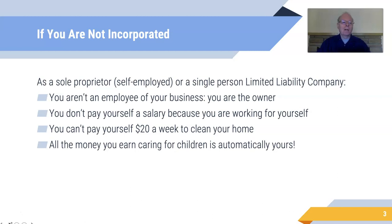But if you're not incorporated — if you're a sole proprietor, also called self-employed, or you're a single-person limited liability company — you aren't an employee of your business. You're the owner. You don't pay yourself a salary because you're working for yourself. All the money you earn caring for children is automatically yours.